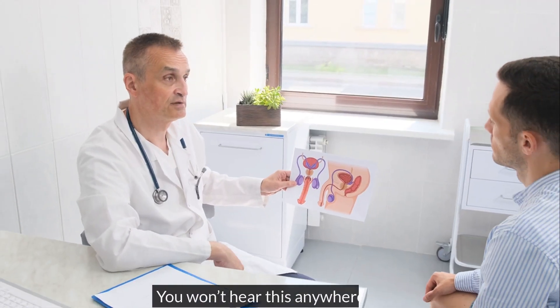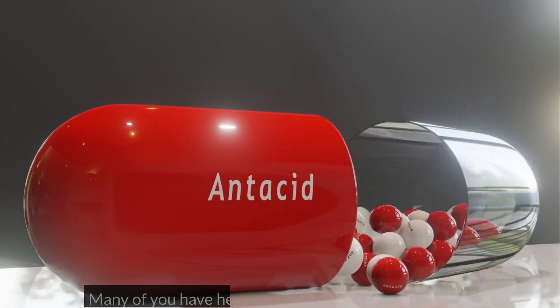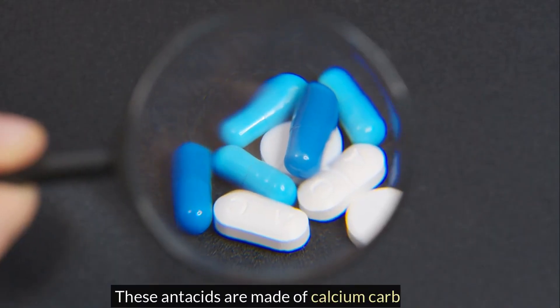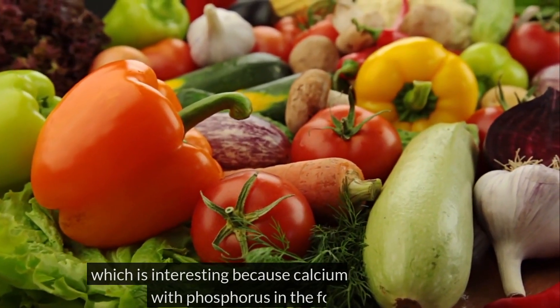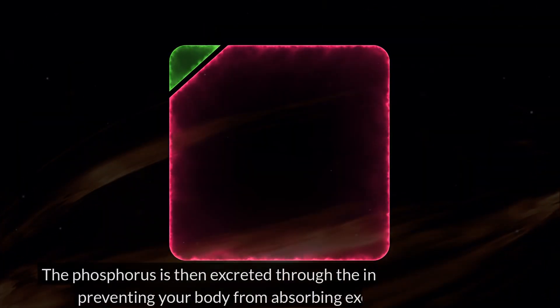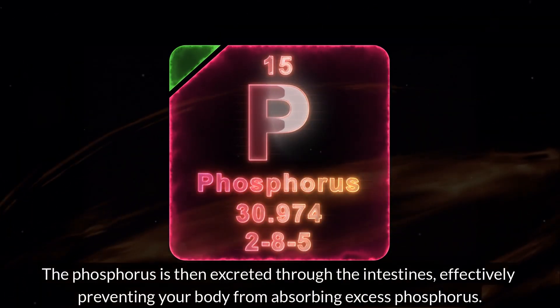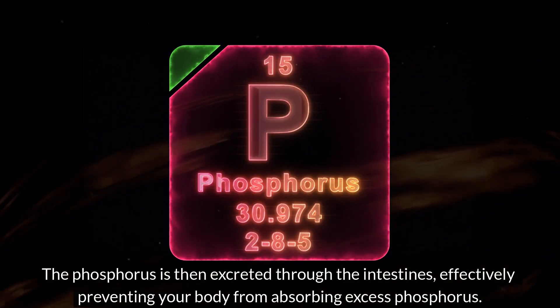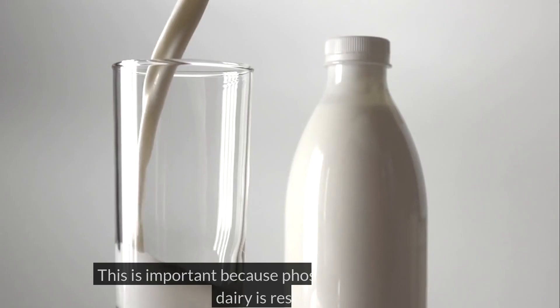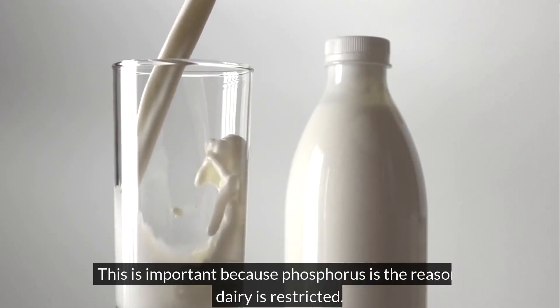You won't hear this anywhere else. Many of you have heard of the common antacid, Tums. These antacids are made of calcium carbonate, which is interesting because calcium carbonate binds with phosphorus in the food you eat. The phosphorus is then excreted through the intestines, effectively preventing your body from absorbing excess phosphorus. This is important because phosphorus is the reason dairy is restricted.